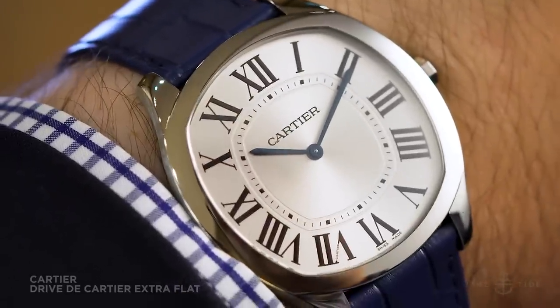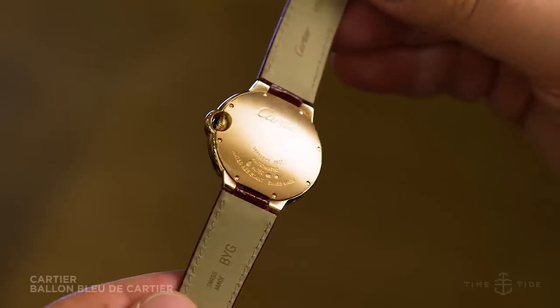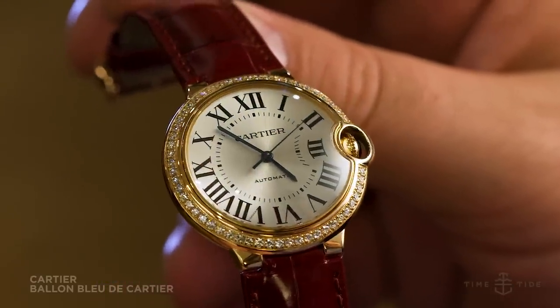Switching gears to ladies watches, it's hard to go past the mighty and beautifully beautiful Ballon Bleu. First introduced in 2007, this quintessential round watch has an extra dose of sparkle thanks to the single row of brilliant cut diamonds.